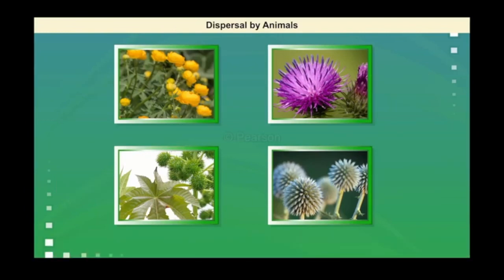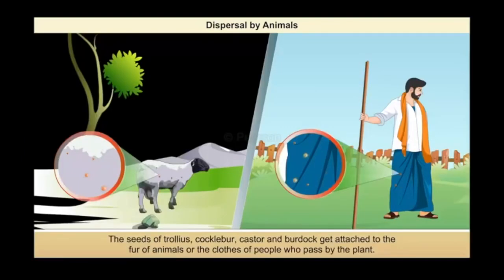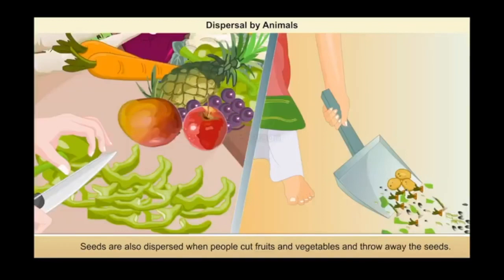These seeds get attached to the fur of animals or the clothes of people who pass by the plants. This way, the seeds are carried and deposited in different places. When people cut fruits and vegetables and throw away the seeds, they aid in seed dispersal too.